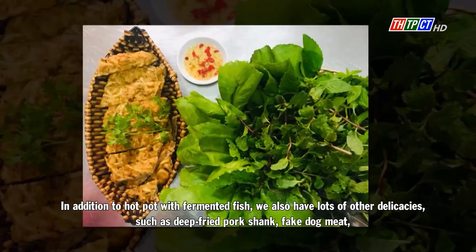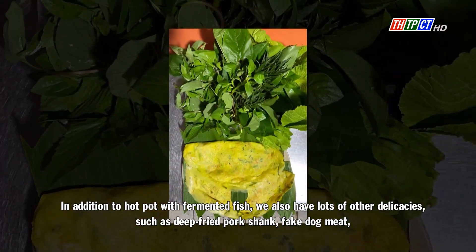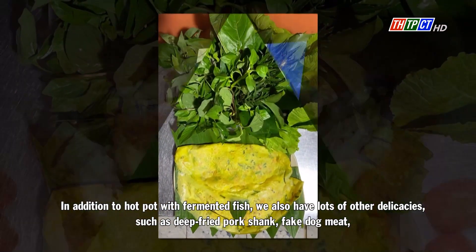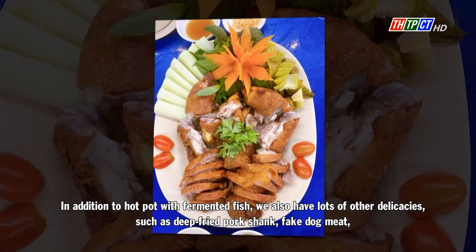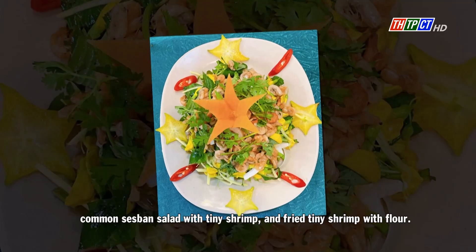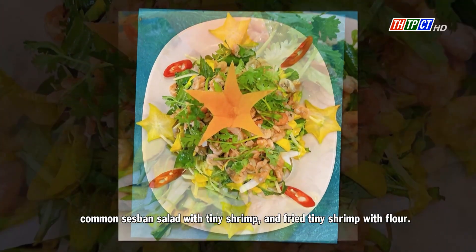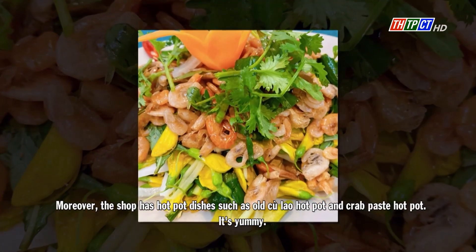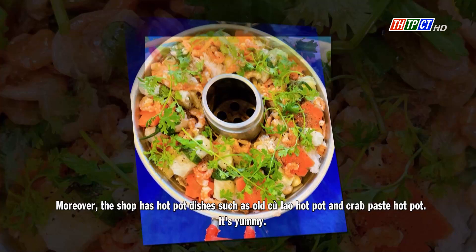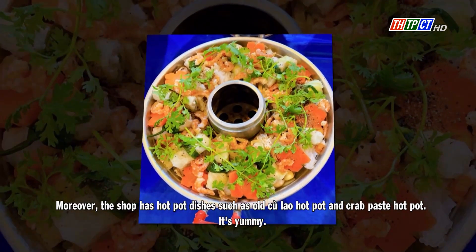In addition to hot pot with fermented fish, we also have lots of other delicacies such as deep-fried pork shank, fat dog meat, pan salad with tiny shrimp, and fried tiny shrimp with flour. Moreover, the shop also has hot pot dishes such as old gulao hot pot and crab paste hot pot.